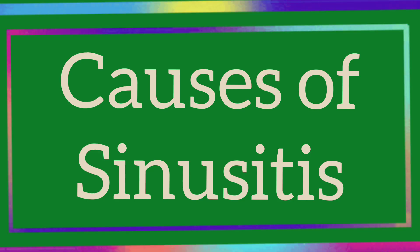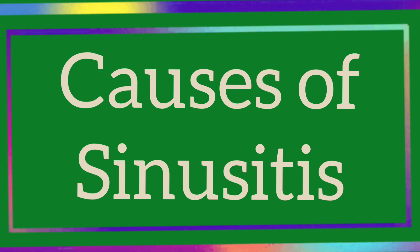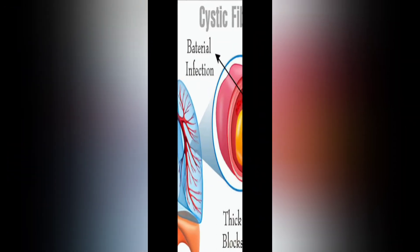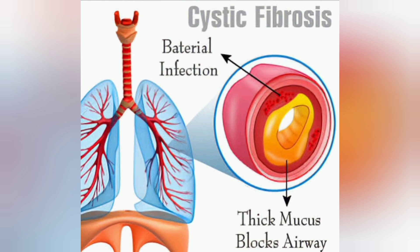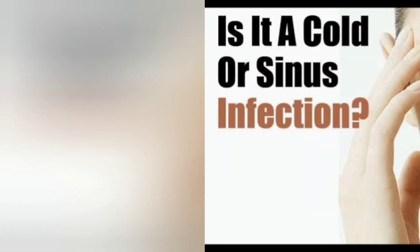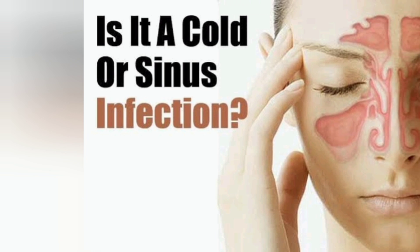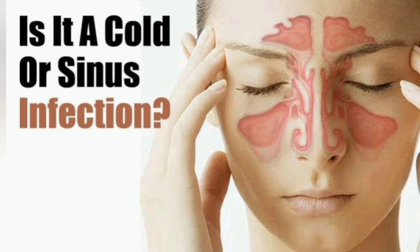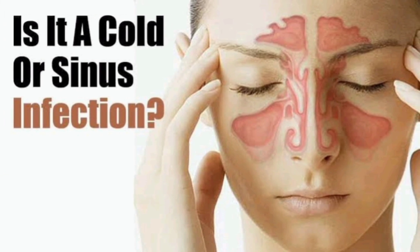Now I am going to explain the causes of sinusitis. The cause of chronic sinusitis is usually unknown. Some medical conditions, including cystic fibrosis, can cause chronic sinusitis in children and teens. Some conditions can make chronic sinusitis worse, including a common cold or other infections that affect the sinuses. Viruses or bacteria can cause these infections. A problem inside the nose, such as deviated nasal septum, nasal polyps or tumors.